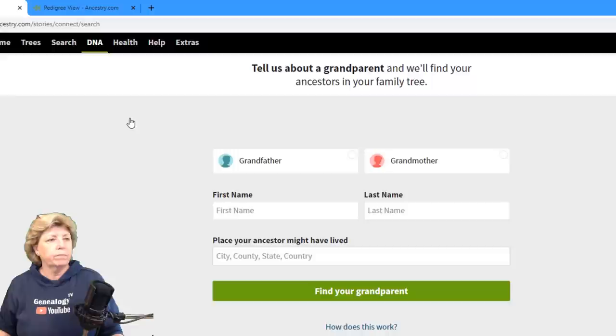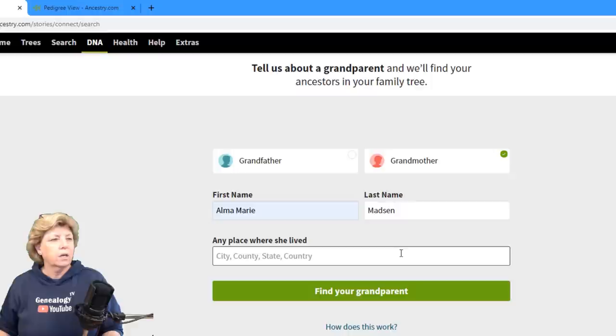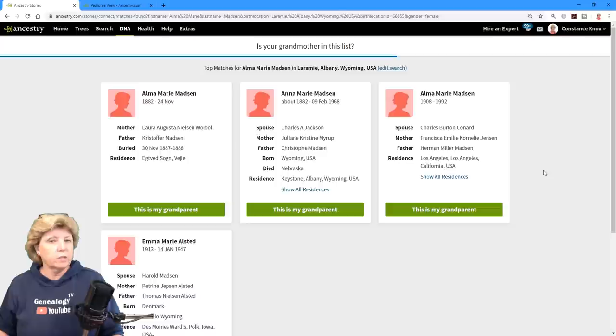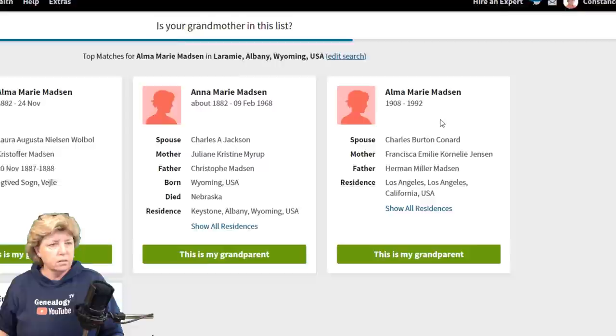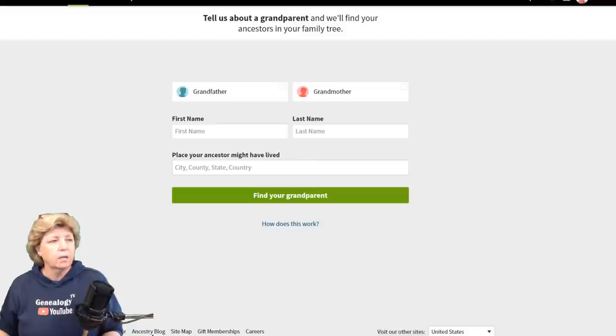I'm going to go all the way back and add another grandparent — this time a grandmother. Elma Marie, her maiden name was Madsen, and she was born in Laramie, Albany County, Wyoming. It comes up with several ancestors, so I need to read through carefully. One person is actually in my tree but was a child who died young; this one is my grandmother, so I'll pick that one. In this case it's not showing me any additional information about her — it's only showing ancestors for Glenn. It has not found any additional information for Elma just yet.